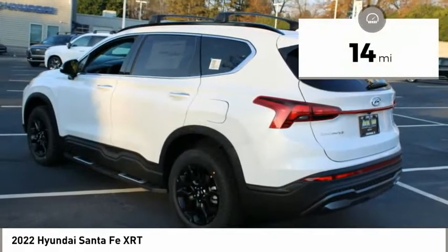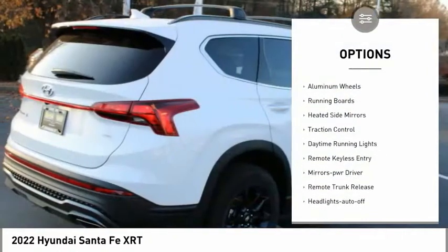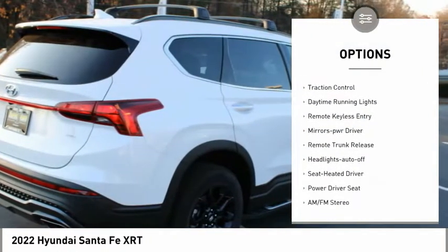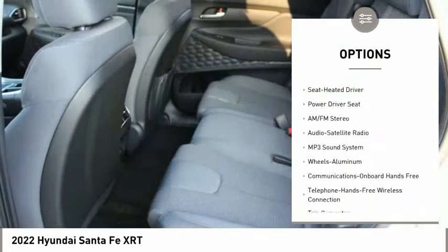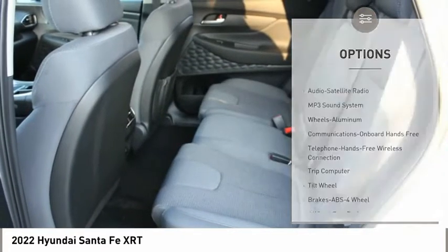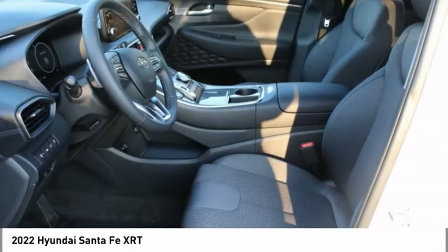This vehicle has less than 100 miles. Here are some of this vehicle's great options: all-wheel drive, aluminum wheels, running boards, heated side mirrors, traction control, daytime running lights, remote keyless entry, mirror memory, remote trunk release, headlights auto-off.